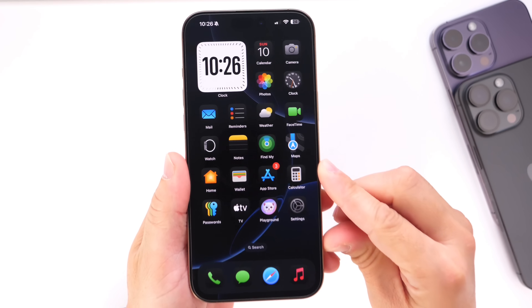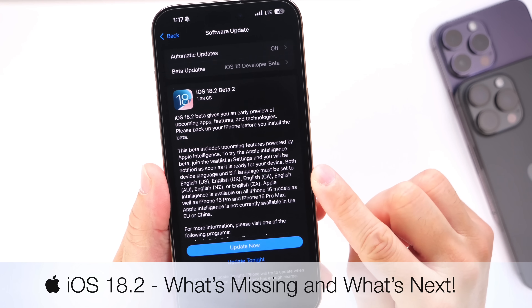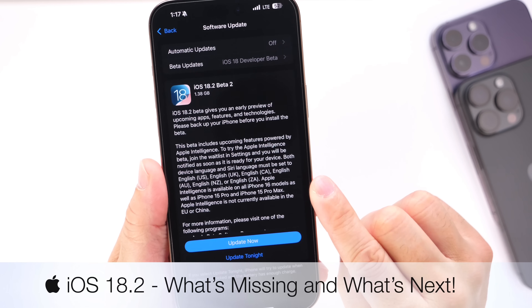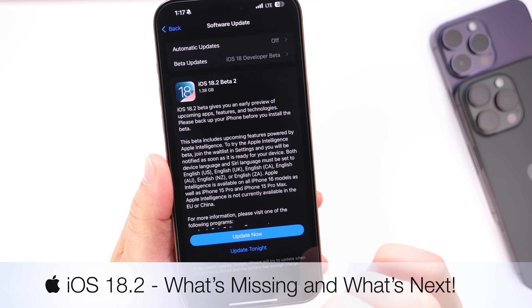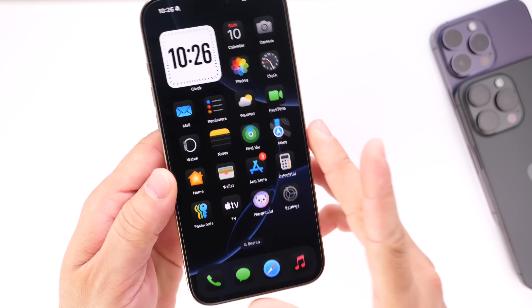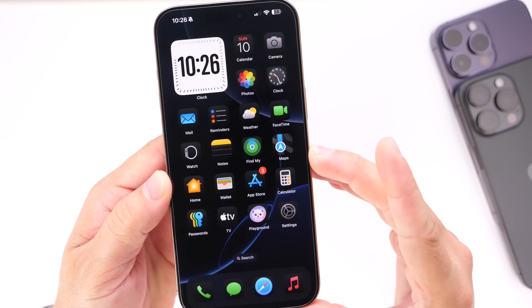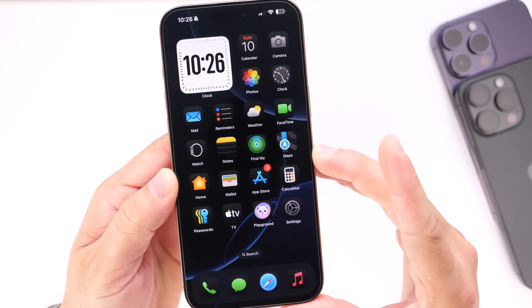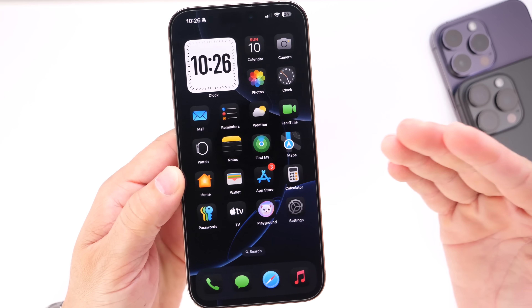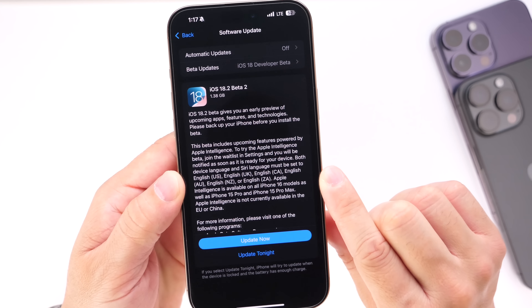Let's talk about iOS 18.2. The latest beta, beta 2 for iOS 18.2, has now been out for nearly a week and I've been running iOS 18.2 on my primary device, the iPhone 16 Pro Max. I finally feel like iOS is kind of complete with some of these new Apple Intelligence capabilities. iOS 18.2 just feels like a great software update.